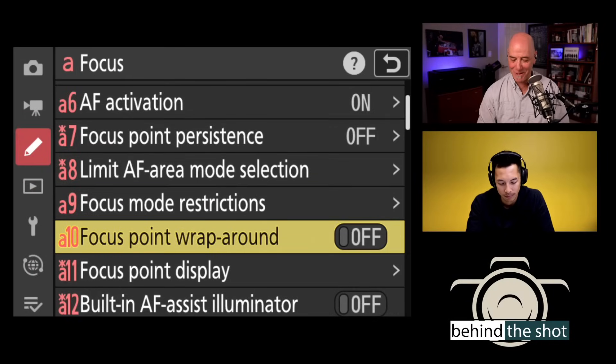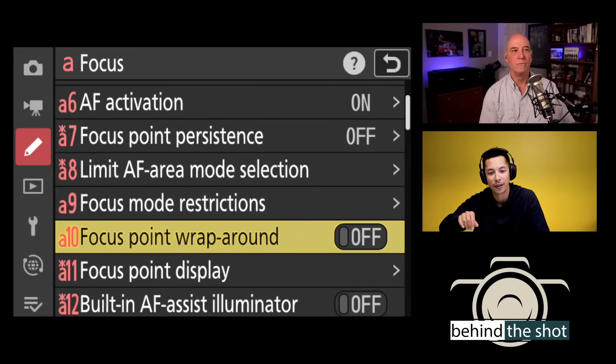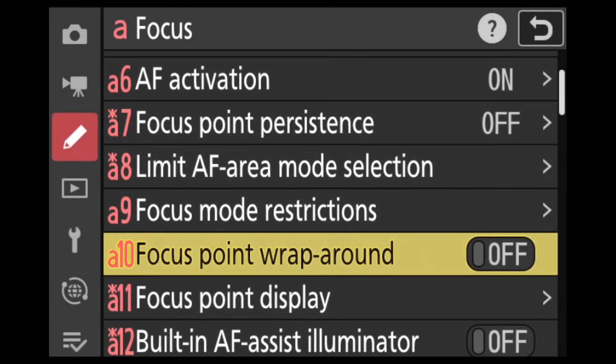Focus point wrap around — toggle on or off, a new toggle-in-place interface on the Z9 rather than a separate screen. With wrap-around on, once you hit the edge of the frame while moving a focus point, the next press loops it around to the opposite side. Without it, you'd have to press the cursor many times to cross the frame. Many people find this essential once they use it.